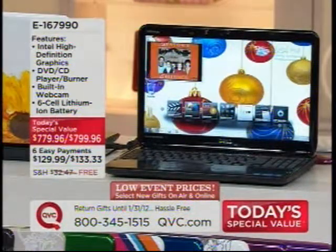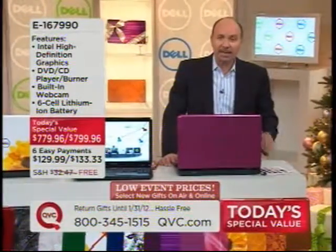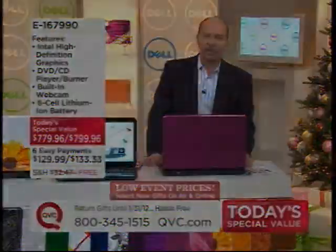There's plenty of power to go around because of the 8GB of DDR3 RAM combined with that processor. You also have Intel high-definition graphics, the ability to burn and play both CDs and DVDs, a built-in webcam, and a screen display.